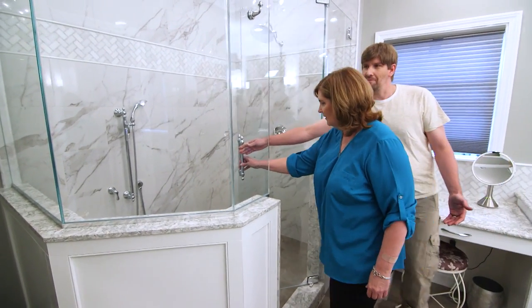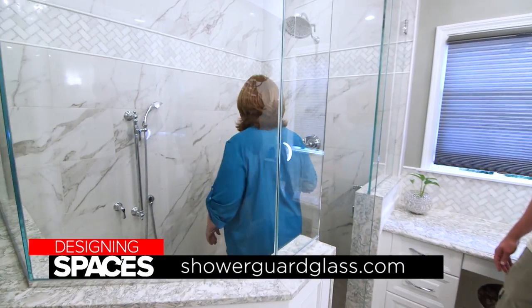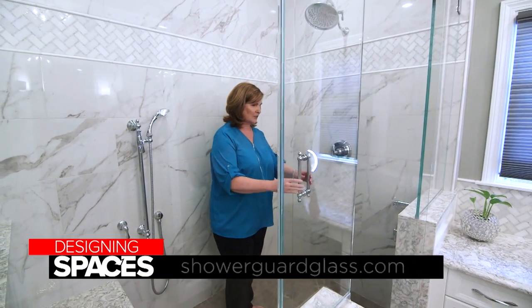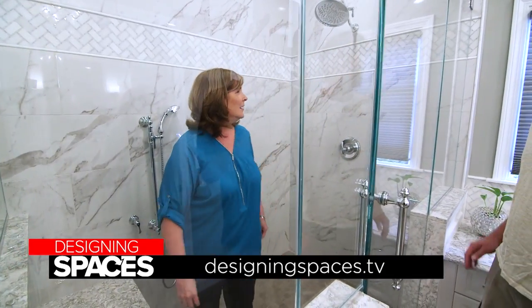To learn more about Guardian Glass and its complete line of ShowerGuard products, go to their website at showerguardglass.com, or go to designingspaces.tv to see this portion of the show again.